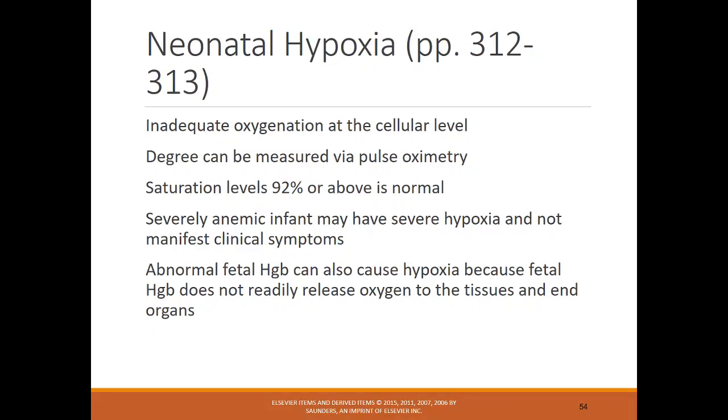Neonatal hypoxia is inadequate oxygen, measured by pulse oximeter. For infants, oxygen saturation levels of 92% or above are normal — that may seem low but it is acceptable. Very anemic infants may have severe hypoxia without obvious clinical symptoms, so be aware of that. Abnormal hemoglobin can also cause hypoxia because fetal hemoglobin does not readily release oxygen to tissues and end organs.